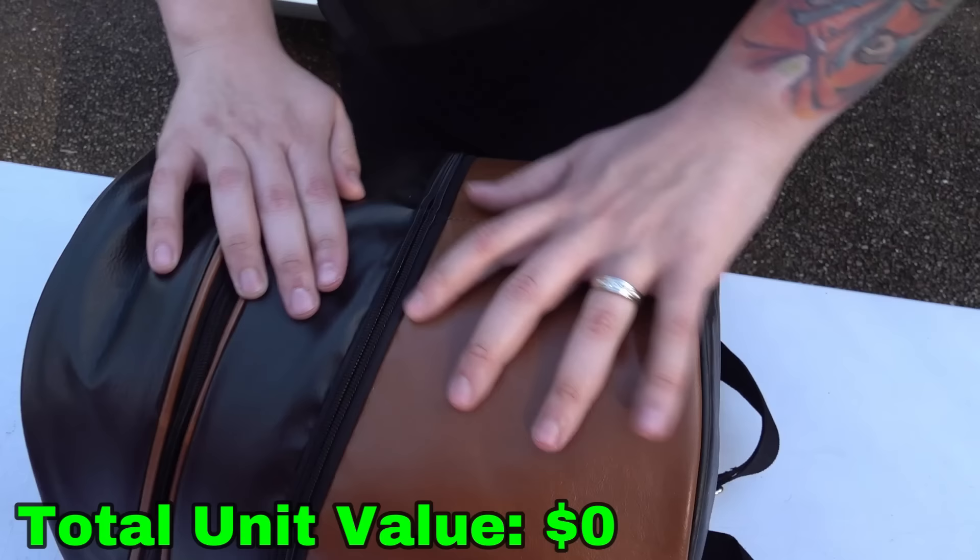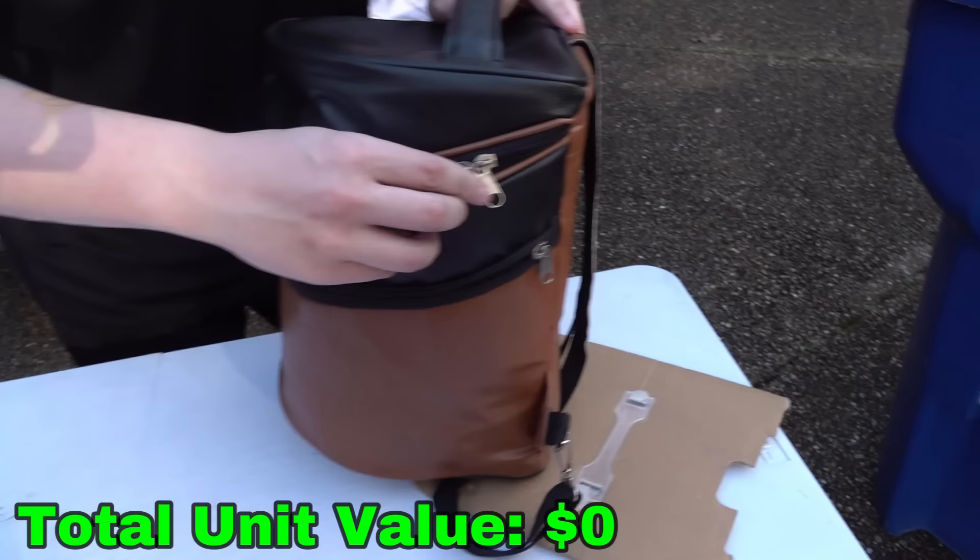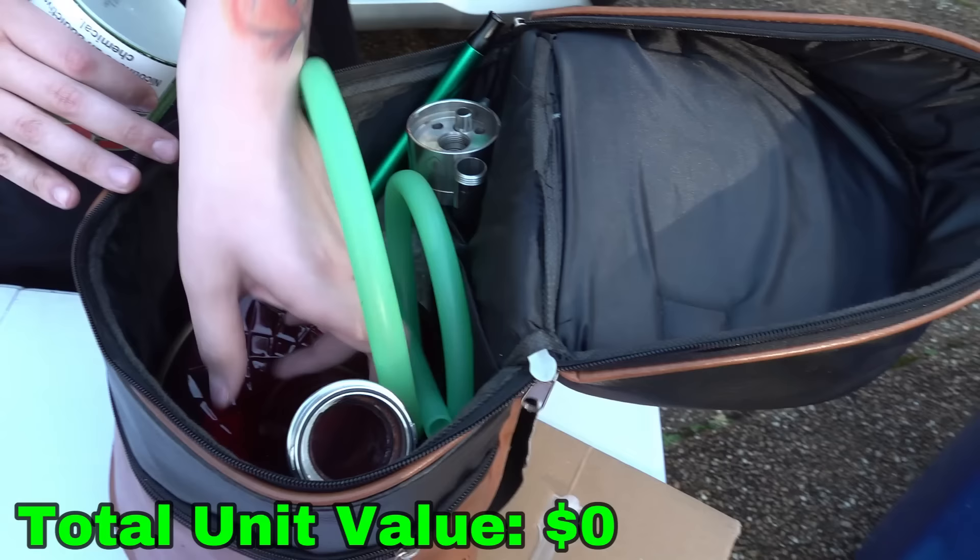It doesn't even open. What the heck is it? Oh, it's a freaking hookah! It looks like a hookah. That's lovely — that's what I wanted to get, a hookah.